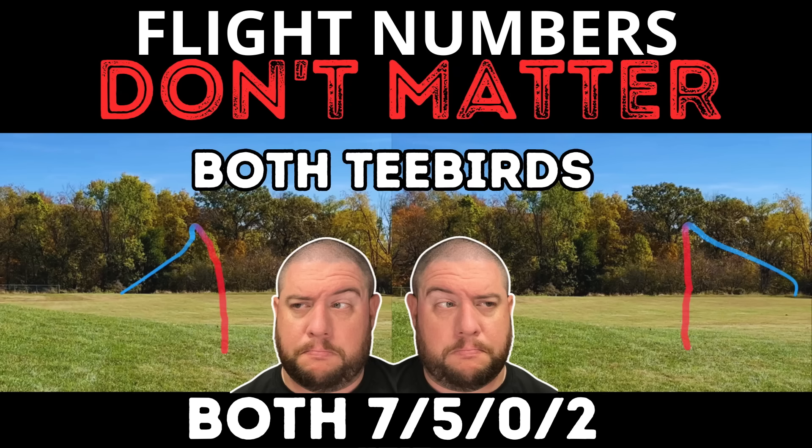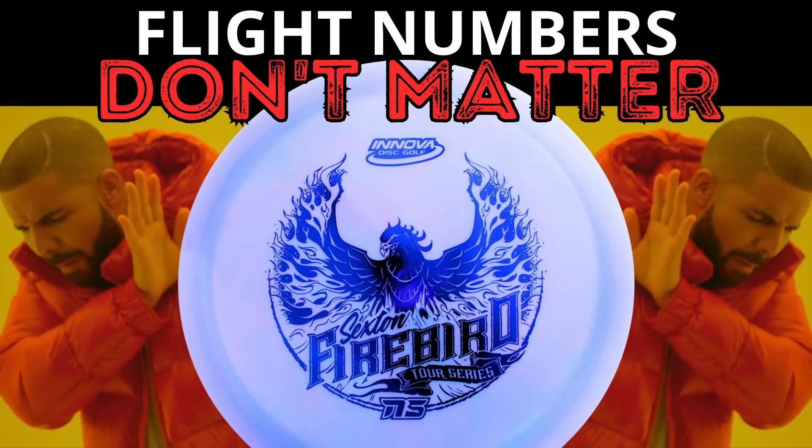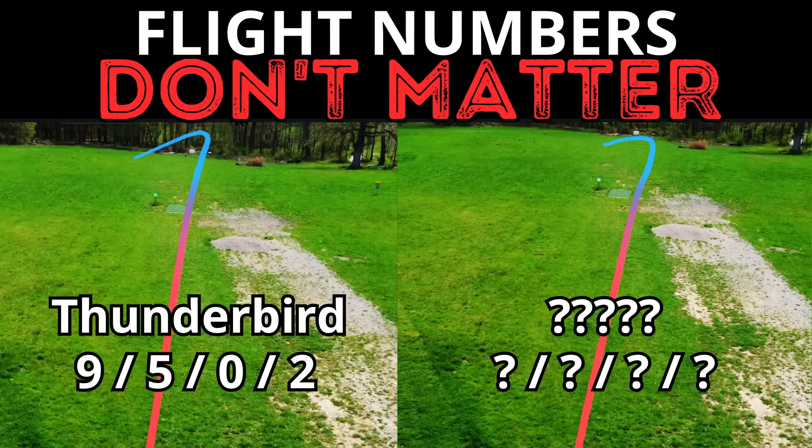So far in this series we have explored a lot of different fairway drivers — the T-Bird 7/5/0/2 slot, some 6 to 9 speed straight fairway drivers like the FD or Crave, and the ever popular Firebird and Thunderbird slots. For three of those four slots there were tons of discs available, but for some reason there were almost no discs rated with the same numbers as a Thunderbird. We think we may have figured out why — it might have something to do with how popular the 9, 5, negative 1, 2 slot has become.